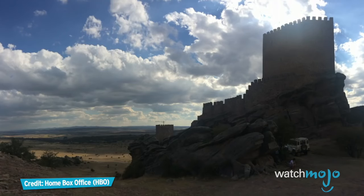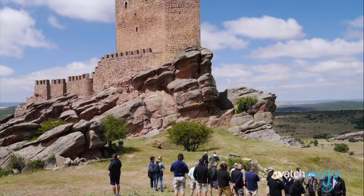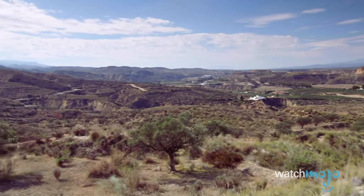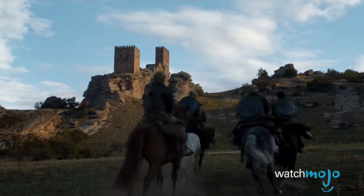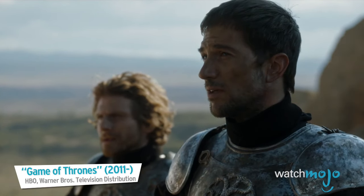The spot chosen to stand in for this location was the Castle of Safra, located in northeastern Spain, about halfway between Madrid and Barcelona. Built in the 12th century, the castle is an imposing structure, and its surrounding landscape is the perfect stand-in for the Red Mountains of Dorne. Make sure to swing by on your next Spanish road trip for some pictures that will make your friends turn green with envy.